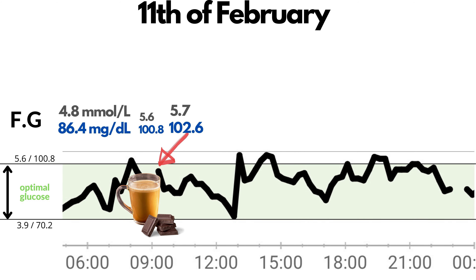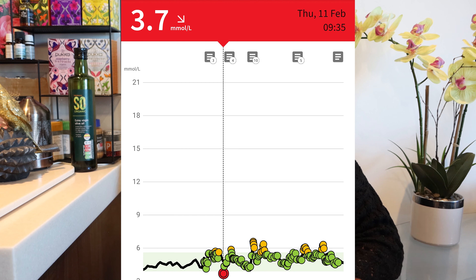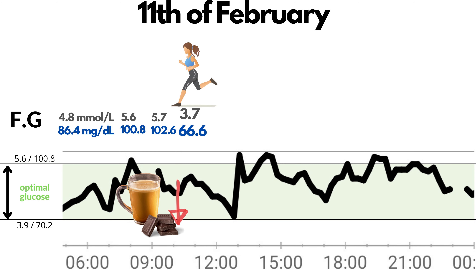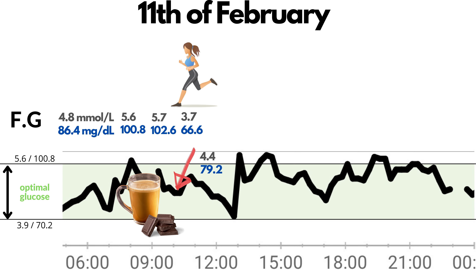At 8:37, glucose was 5.7 or 102.6 — the highest peak after breakfast, but not too bad. I felt like I had a lot of energy and decided to go for a run, doing around 12 minutes of high intensity intervals. I came home and checked my glucose: it was 3.7 or 66.6. High intensity training resulted in hypoglycemia — very interesting. But I checked again in 5 minutes and it was back to 4.4 or 79.2.